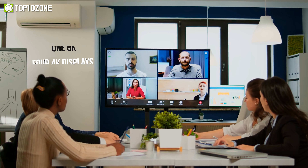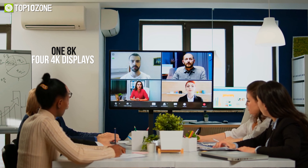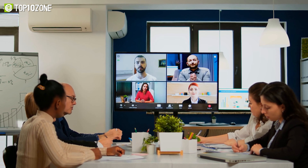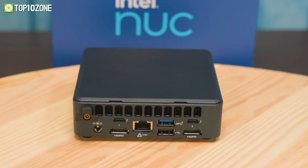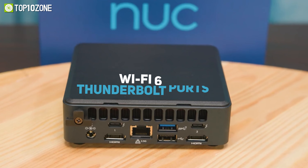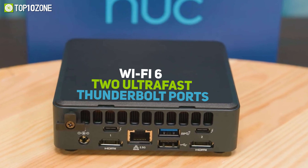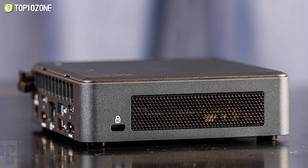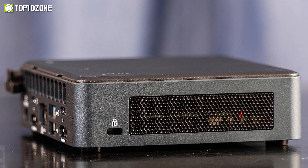Up to three external displays can be connected via the Type-C port and dual HDMI 2.0 ports, while its five USB-A ports offer excellent transfer speeds. Its multiple placement options and compact design allow you to place this device almost anywhere you like. Overall, the Acer Chromebox Enterprise CXI 4 is an excellent product with huge potential — it's excellent for those who still want something simple but secure.